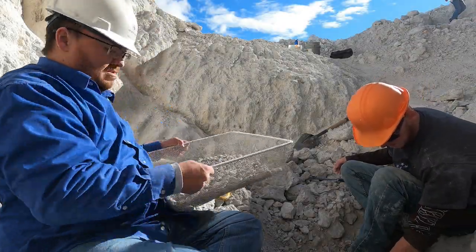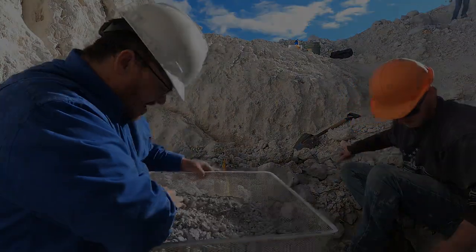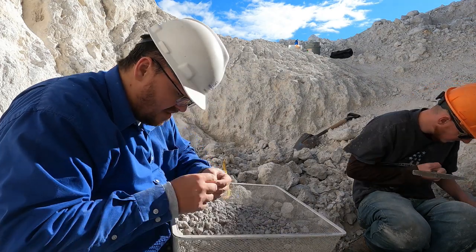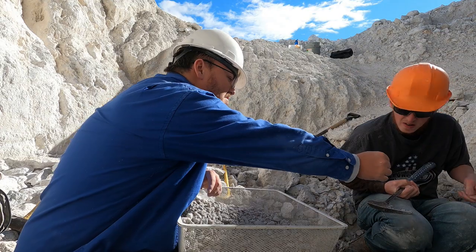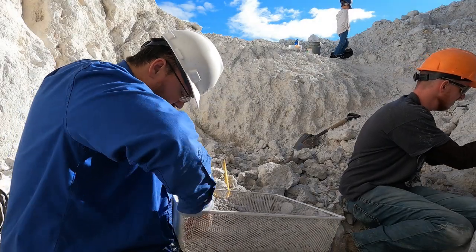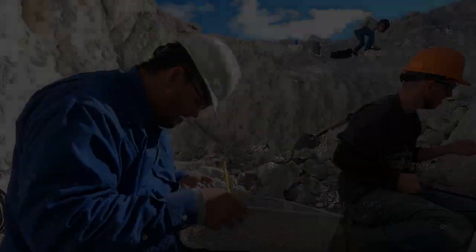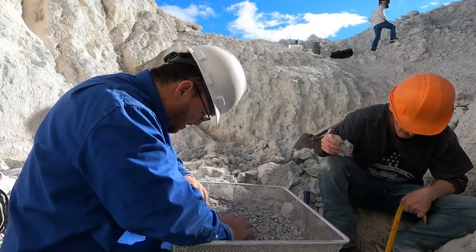We're gonna screen through now. Going through the screen to see if I can find anything. There's a piece - nice. There's so many little topaz crystals in here.